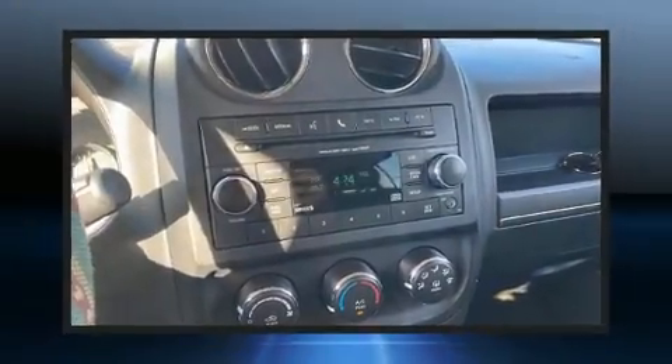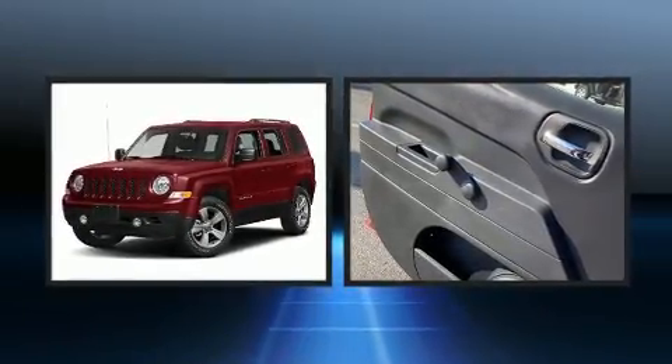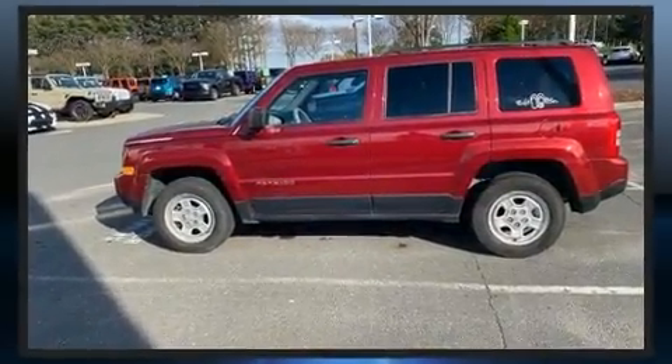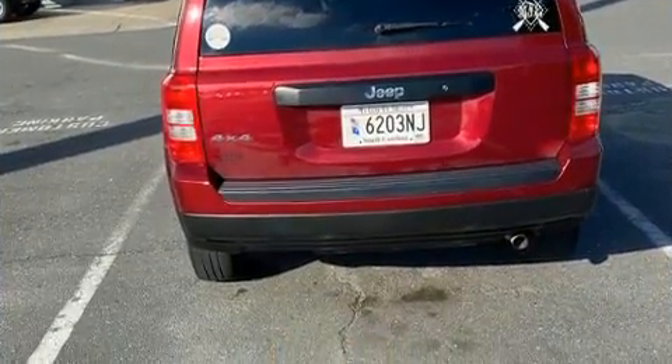Get excited about the 2017 Jeep Patriot with fewer than 45,000 miles on the odometer. This four-door sport utility vehicle prioritizes comfort, safety, and convenience. Under the hood you'll find a four-cylinder engine with more than 170 horsepower, providing a smooth and predictable driving experience.